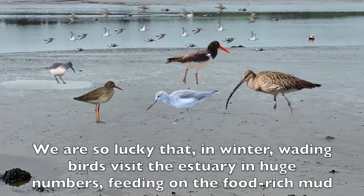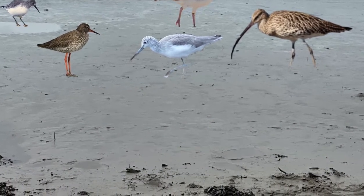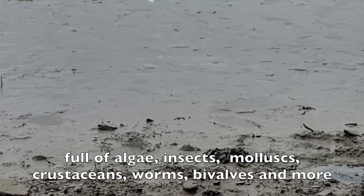We are so lucky that in winter wading birds visit the estuary in huge numbers, feeding on the food-rich mud — full of algae, insects, mollusks, crustaceans, worms, bivalves and more.